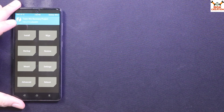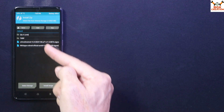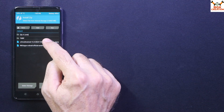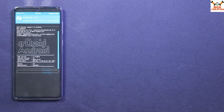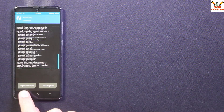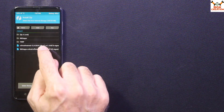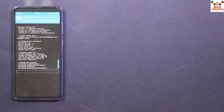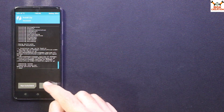Once both files are copied to internal storage, disconnect the cable from the phone, then tap Install in TWRP. Select the CrDroid ROM file first by tapping it, then swipe to start flashing. When flashing is complete, go back, then select the NikGApps GApps file and swipe to start flashing it. The Google applications flashing is now complete.